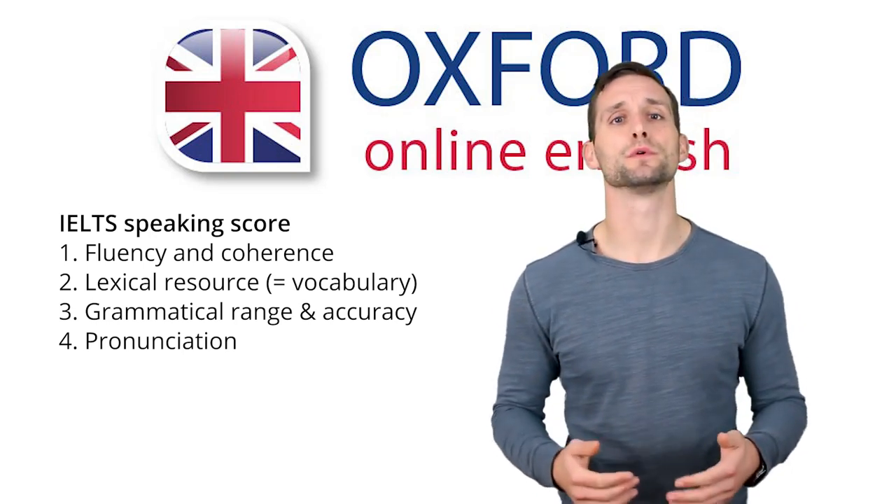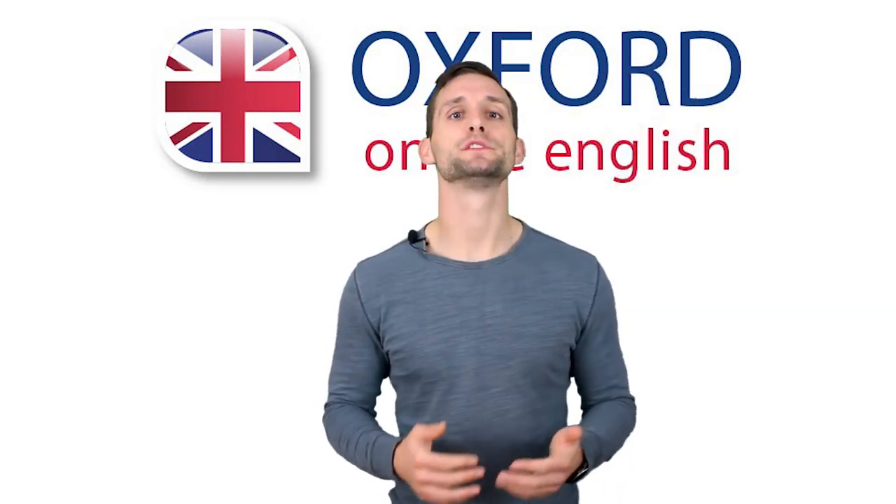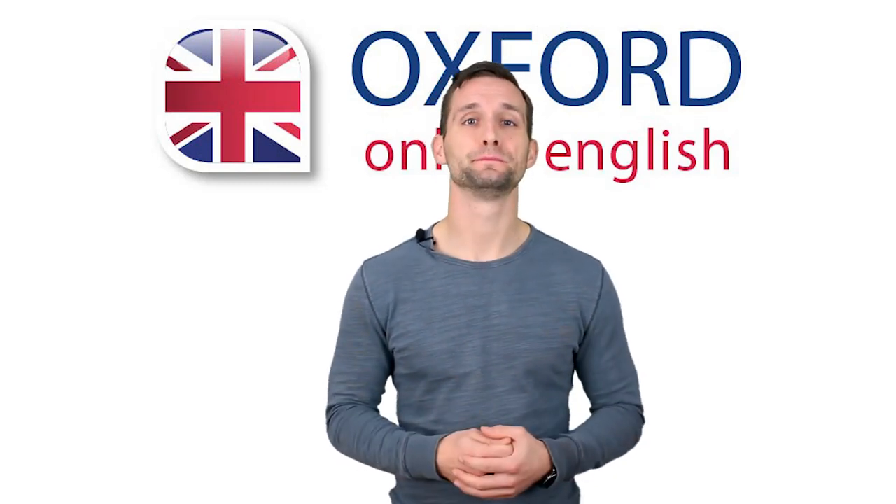Pronunciation depends both on how clear your pronunciation is and whether you use features of native speech, like natural intonation. We'll look at these four scores in more detail during this class. If you want to read the scoring system, you can and should — there's a link underneath the video. Let's start with your fluency and coherence score, and what you can do to improve it.